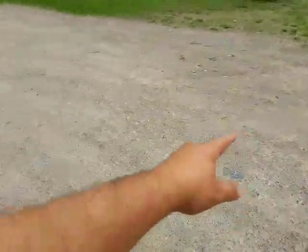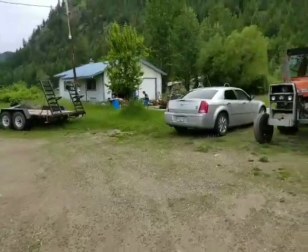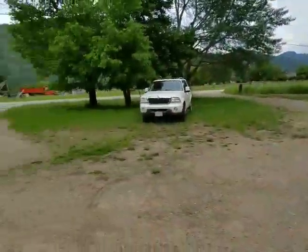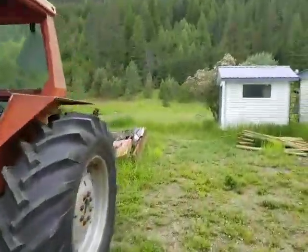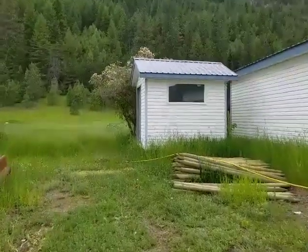I'd actually get this paved. I just hate dirt roads — even in the country I don't mind them — but on property you could make a nice entrance here. You could pave it or put down asphalt.